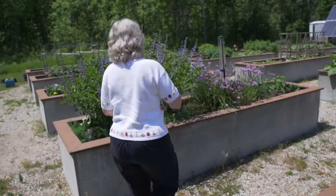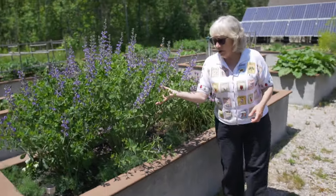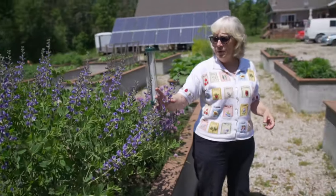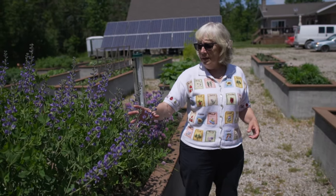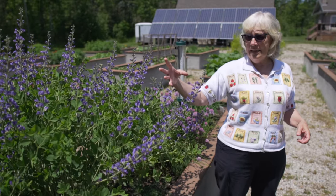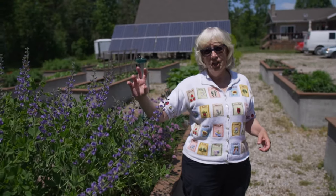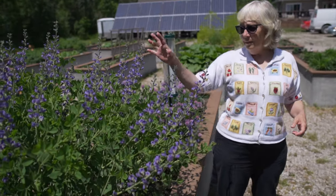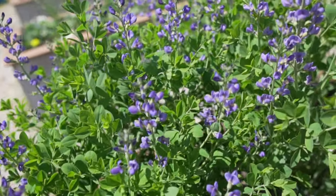This is false indigo, which doesn't dye a real true blue — it's more like a really light blue — but it's a beautiful purple flower and they get a gorgeous black seed pod on them in the fall that shakes full of seeds, and the bees and all of the wasps love them.